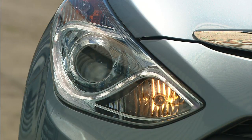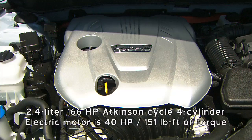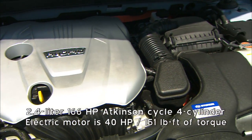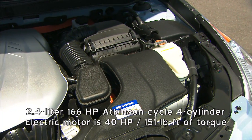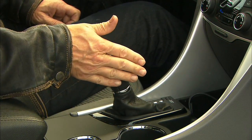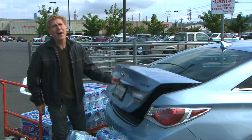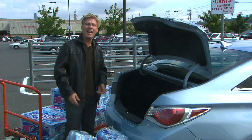Blue Drive pairs a four-cylinder engine and an electric motor for a total of 206 horsepower. Unique in this class is a six-speed gearbox that even gets a manual shift mode. Most hybrids use continuously variable transmissions. This is where my unusual test comes in handy.